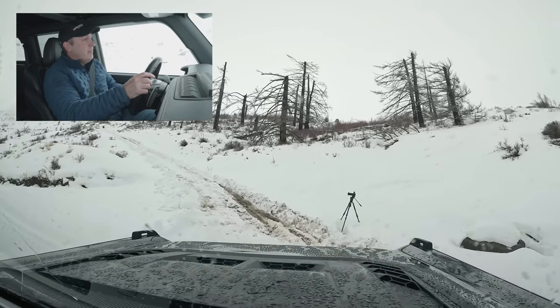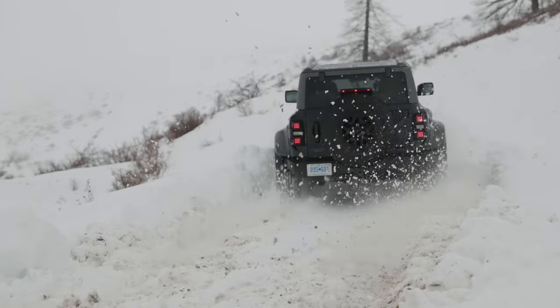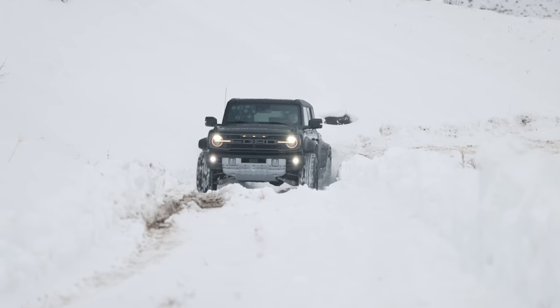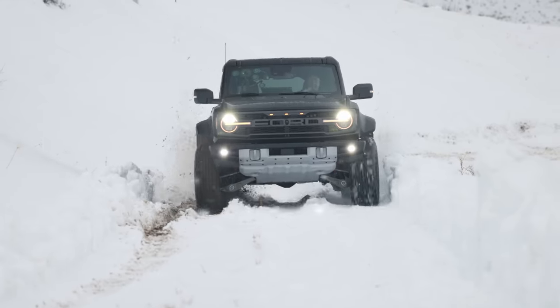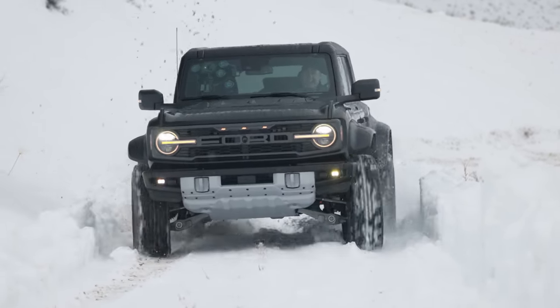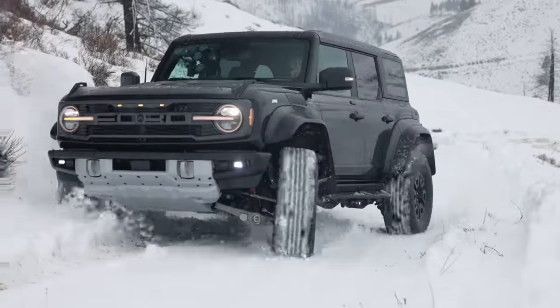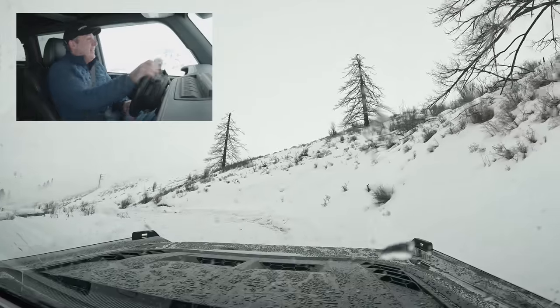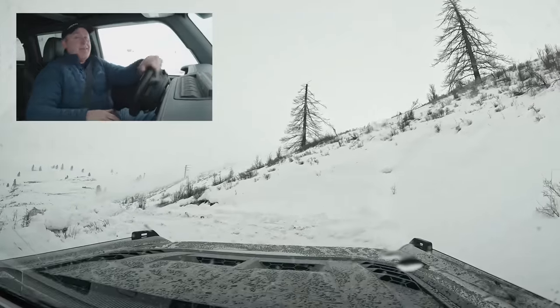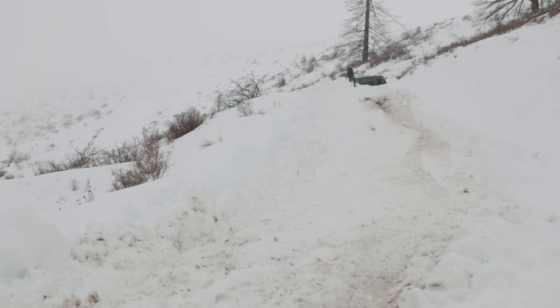Here we go — this is the momentum technique. Snowblower! That was a lot more fun and it was successful. Yes, I also chewed up my road a little bit more.